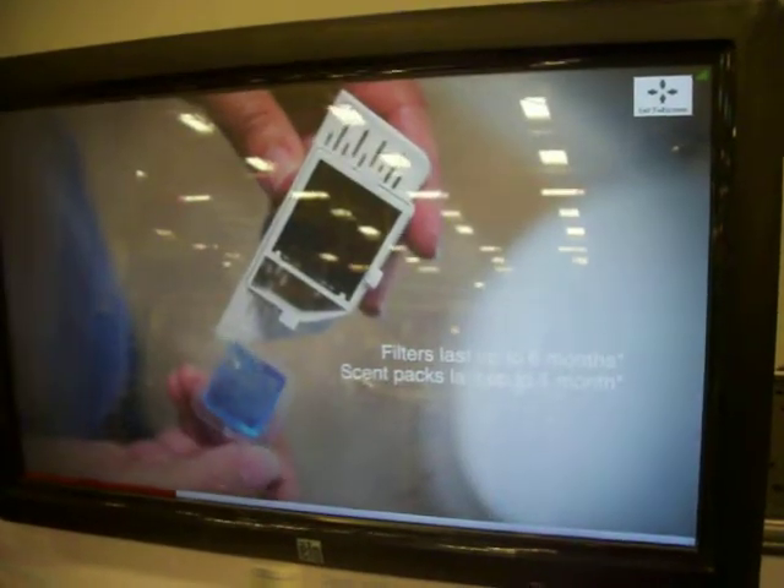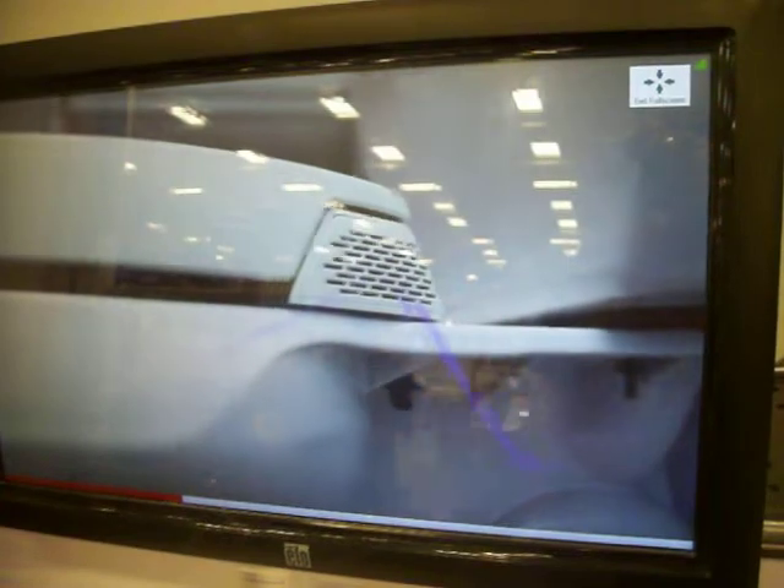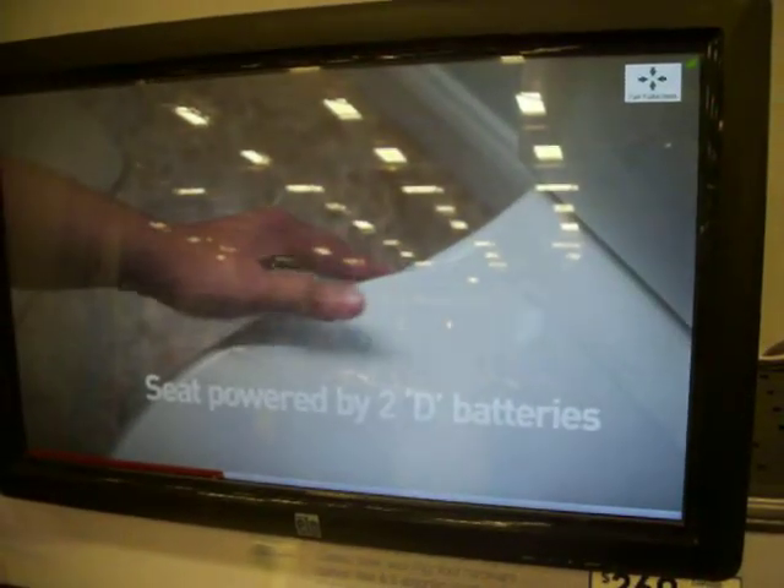PureFresh technology activates upon sitting. The carbon filter neutralizes odors entering the system, and then the integrated fan sends filtered air over the scent path, filling your bathroom with a light, clean scent.